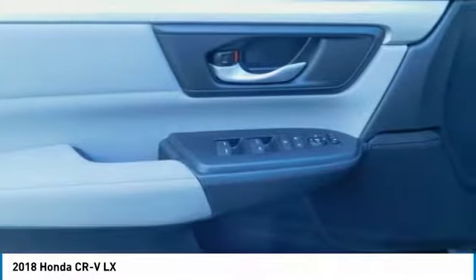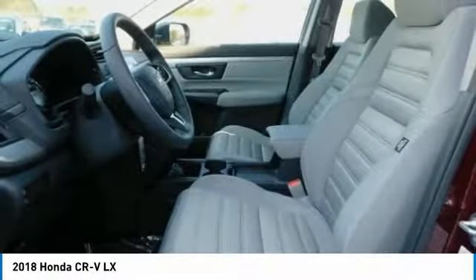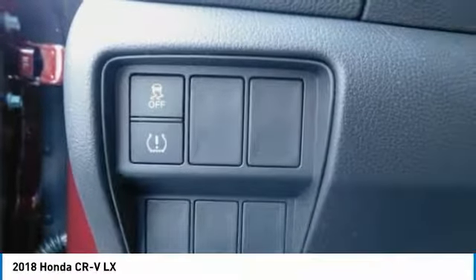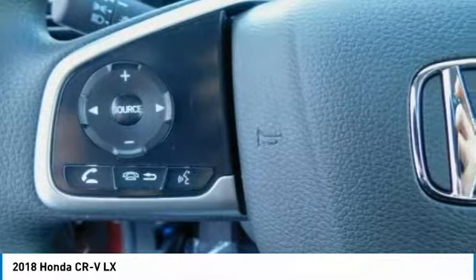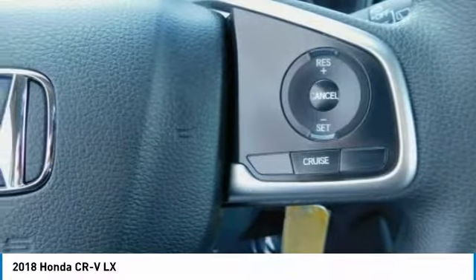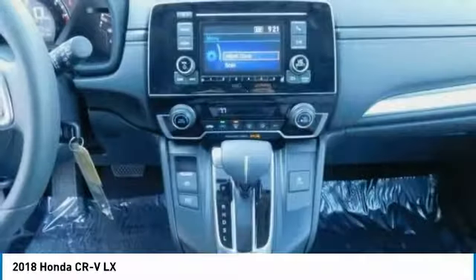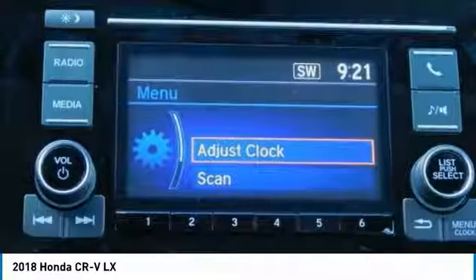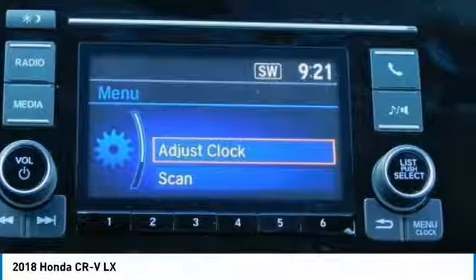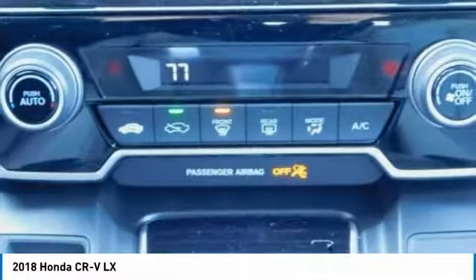Take this vehicle for a spin and see why so many shoppers are now proud owners. And we'll see you next time.